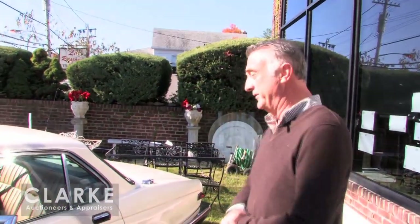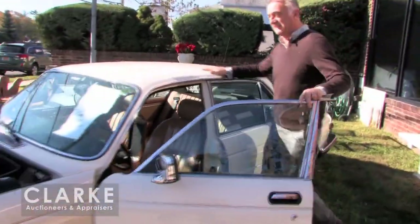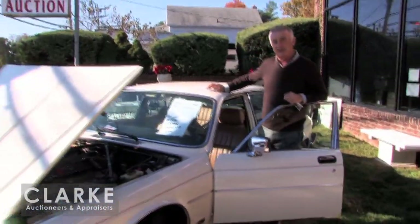Here we are at Clark Auctions standing outside on this absolutely stunningly beautiful November day getting ready to preview our sale coming up on Sunday November the 8th. Here we're going to start off with this beautiful Jaguar XJ6. Came from an estate in Rowayton, Connecticut.